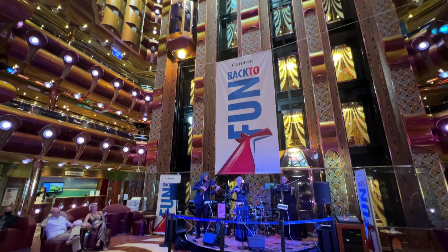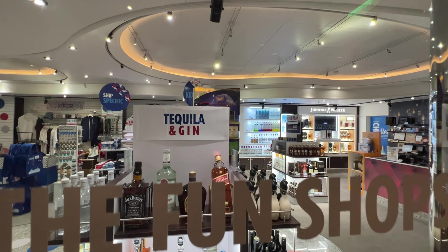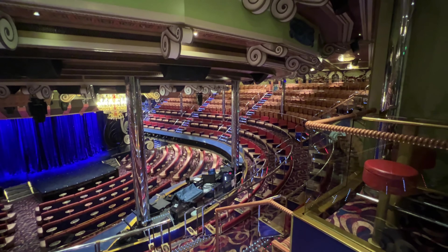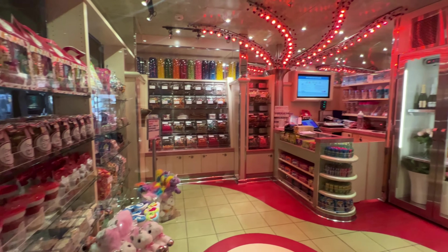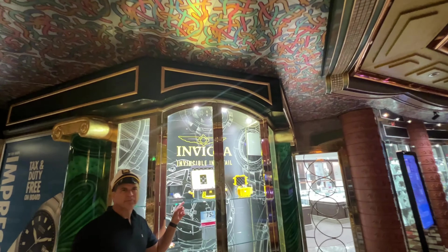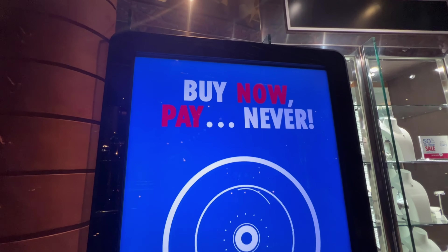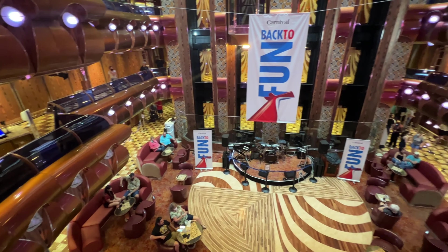It was wonderful. The boat wasn't fully filled, obviously, because of the COVID situation, but it was fantastic overall. Plenty of shops there. I still just love the way this layout is with the main atrium. You've got your Cherry on Top candy store for all the kids — they will absolutely love this, and probably go bankrupt getting all that candy. Plenty of shops: watches, jewelry, perfume — you name it, they've got it. Lots of different deals every single day, and clearly a great place to shop.